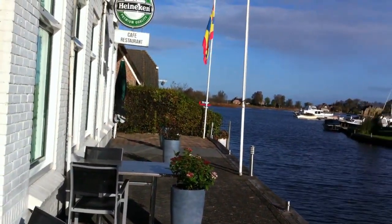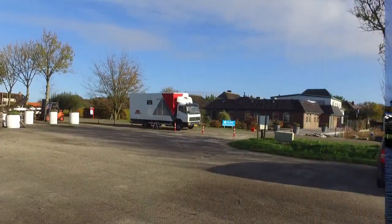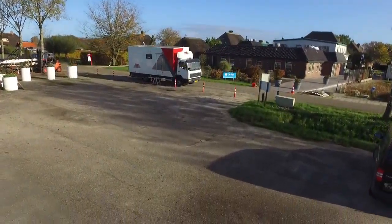Very beautiful. And here is a shot from the bird's eye.